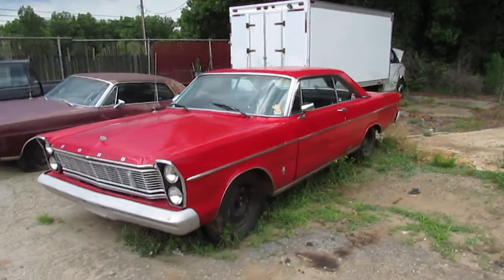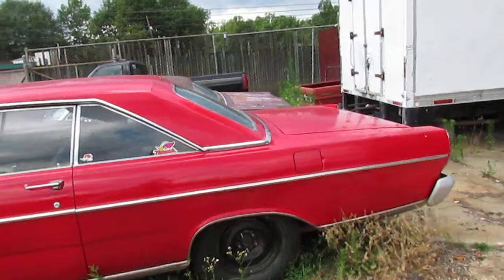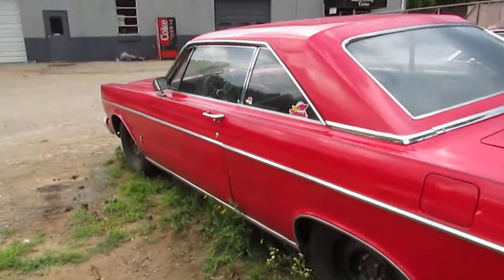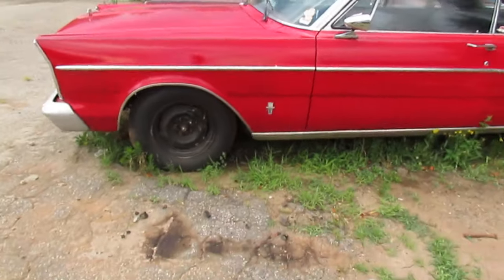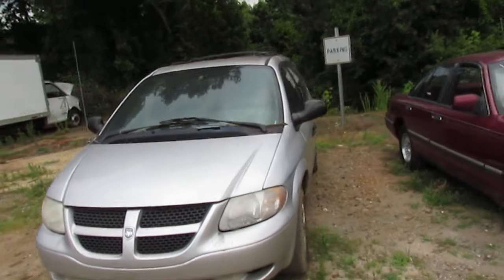Got this Ford — one of them Galaxies, something. I'm not real good on old Fords, whatever it is it's here and it's complete, it's for sale. 352 badges on the door. Dodge Grand Caravan — runs and drives, cold AC, has a little skip.